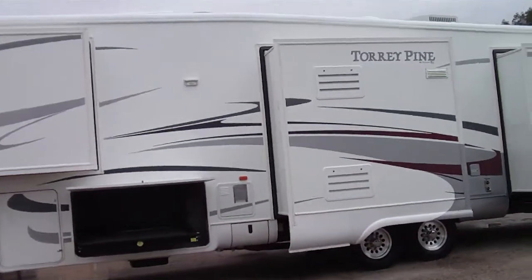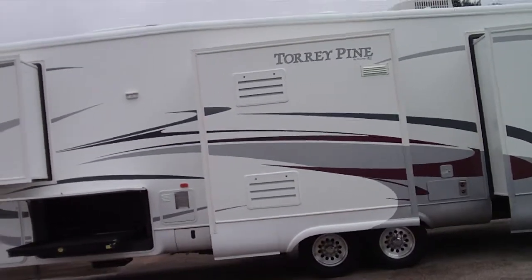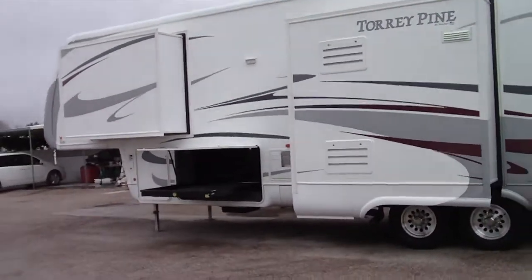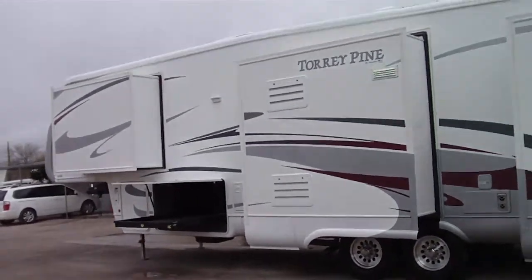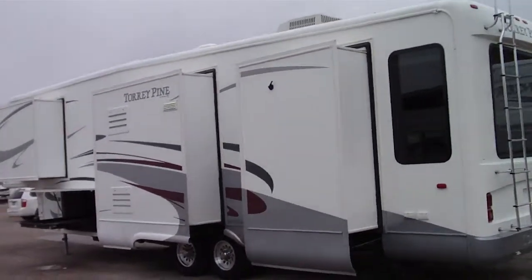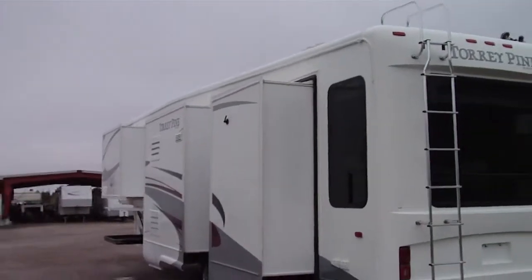This has the R19 Polar Package, high gloss gel coated fiberglass exterior, and dual air conditioners. Check out that enormous basement storage with a big slide-out tray. It has electric front jacks, electric rear jacks, and dual pane windows.